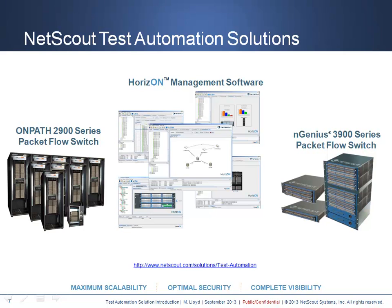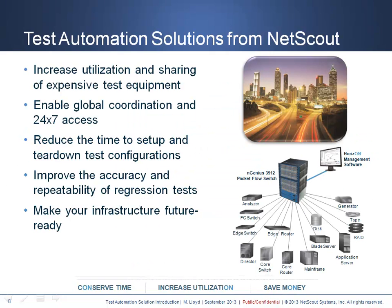Combined, NetScout Systems delivers test automation solutions that offer maximum scalability, optimal security, and complete visibility. Test automation has a very exciting future that must be always on in order to achieve the productivity, optimization, and scale required by the users and applications. NetScout test automation solutions deliver increased utilization and sharing of existing high-cost equipment, global collaboration and 24 by 7 access to all resources, reduced test and faster cycle times across configurations, improved accuracy and repeatability for regression testing, and a future-ready infrastructure independent of media, speed, or protocol.